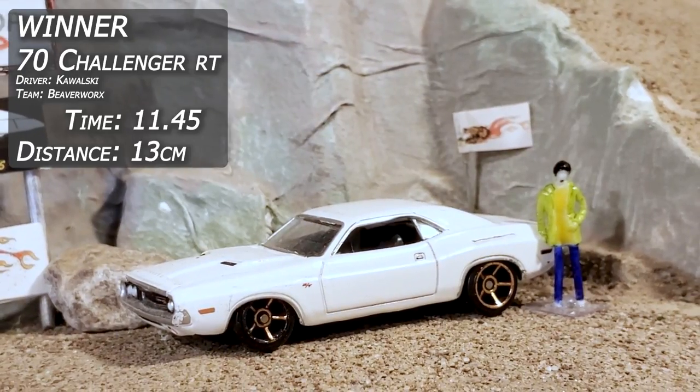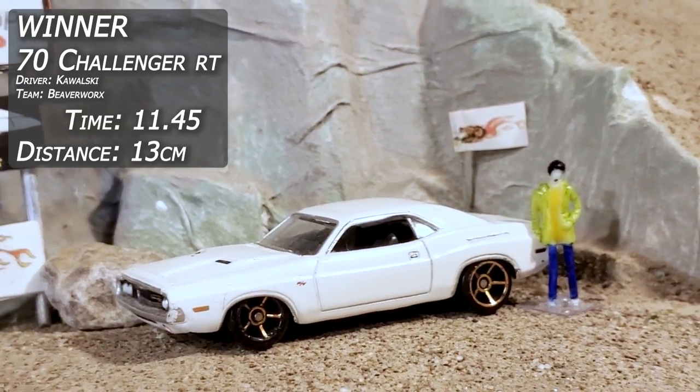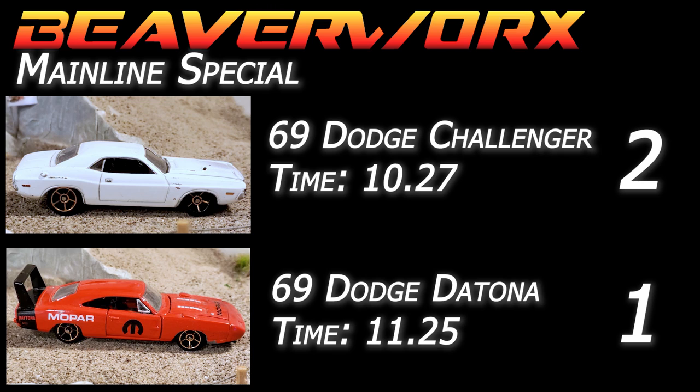It's going to be the Challenger — 11.45 time and a 13 centimeter jump. That's going to give him the two out of three, and so he is going to get a shot at the mainline review champ.